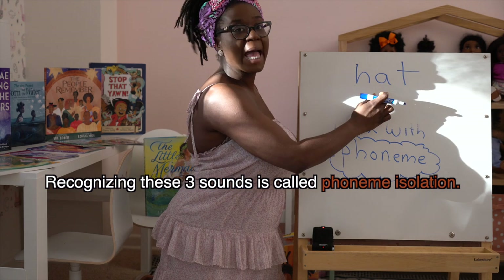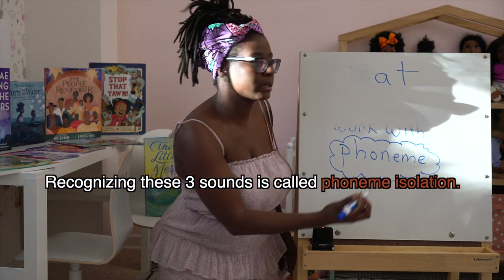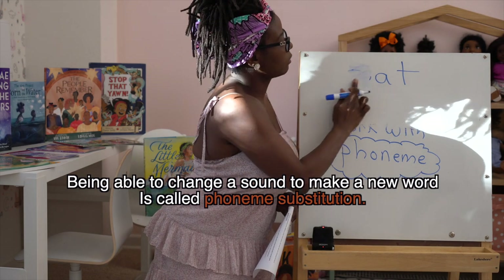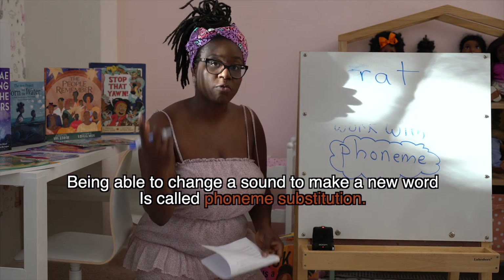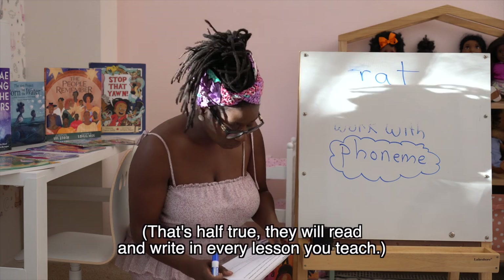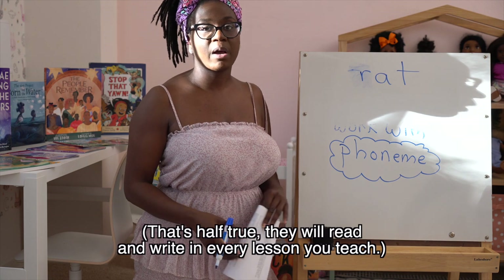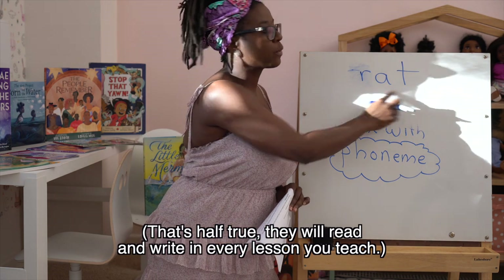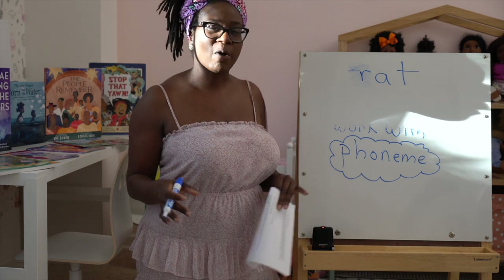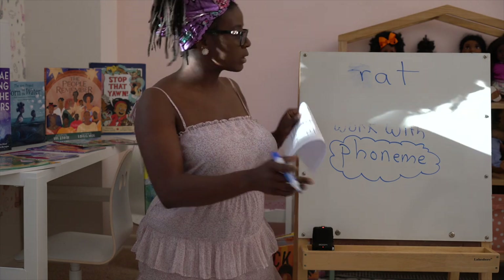Phonemic awareness would be the ability for a child to change the first sound in 'hat' to /p/ and know it becomes 'pat,' or change it to an /r/ sound and hear 'rat.' Remember, this is all spoken — they're not reading or writing anything at this point. We're first making sure they can hear the individual sounds that make up words. English has about 41 phonemes, though you might see 44 or 45 depending on the linguist.